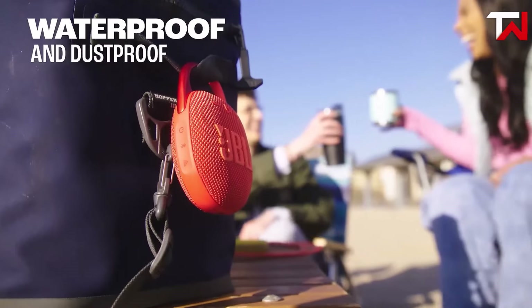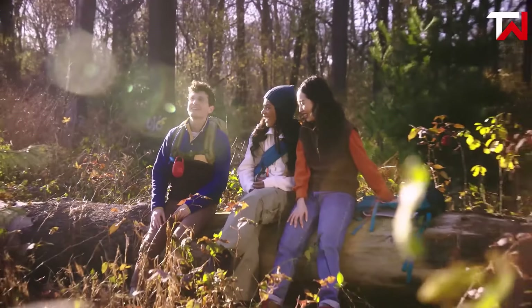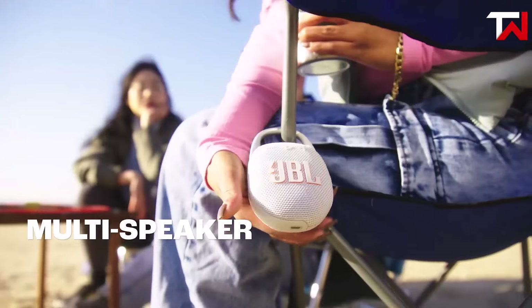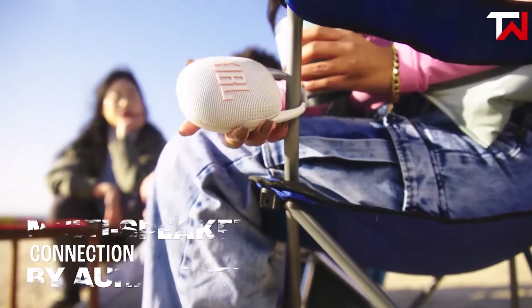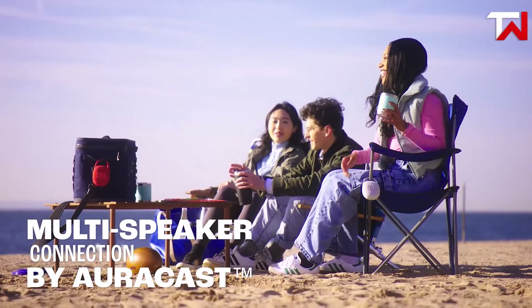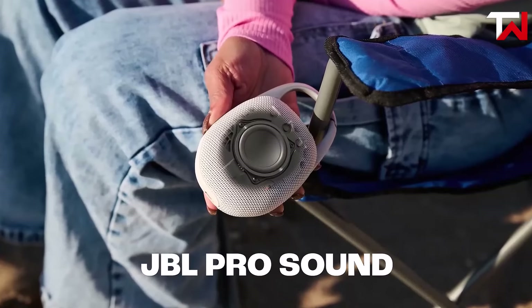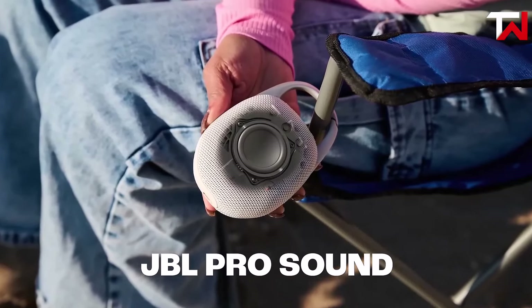Its IP67 waterproof and dustproof rating ensures it's built to withstand tough environments, from poolside parties to outdoor treks. Additionally, the multi-speaker connection via AuraCast allows users to pair multiple JBL speakers, enhancing the audio experience for larger gatherings. Compact, durable, and delivering big sound, the JBL Clip 5 is a standout in portable speakers.